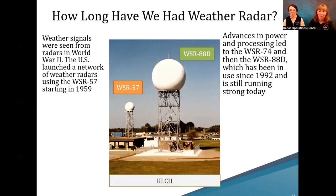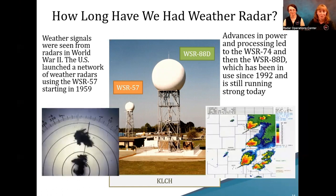A few more advancements in technology and design techniques followed. Beyond getting regular reflectivity signals, we could also get velocity — so we got the WSR-88D for Doppler, which went out starting in 1992 and is still running strong today. We went from seeing basic echoes on a scope to getting real intense looks inside storms to know what is going on in more detail.